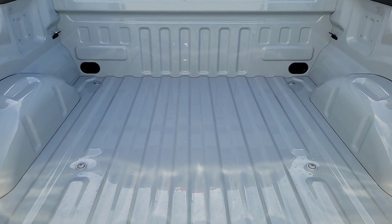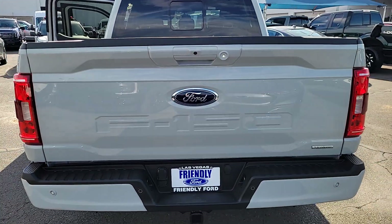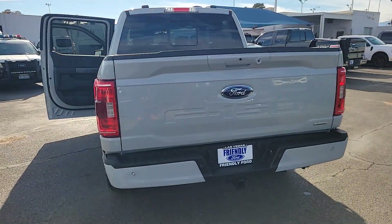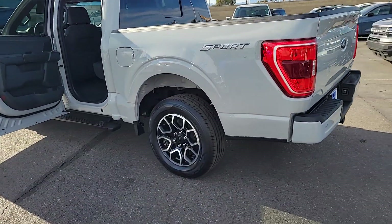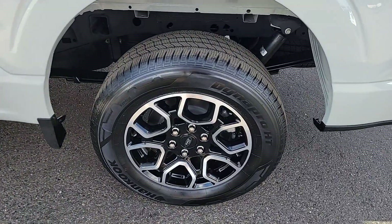These are just some of the great options this vehicle comes with: 360-degree view car camera, Apple CarPlay and/or Android Auto, keyless entry, fog lamps, remote engine start, satellite radio, chrome wheels, heated mirrors, backup camera, aluminum wheels.